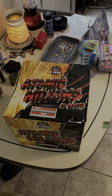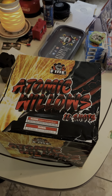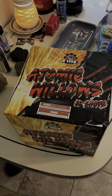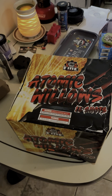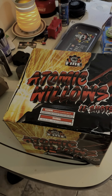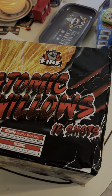Hey everybody, Graggy D here and it's time for Atomic Willows by Fire Factory. I've shot some Fire Factory before. The 6 inch Super Stinger shells are very nice with mines and breaks. And the quality of the willows on this I'm sure are going to be amazing. This is a 16 shot cake.